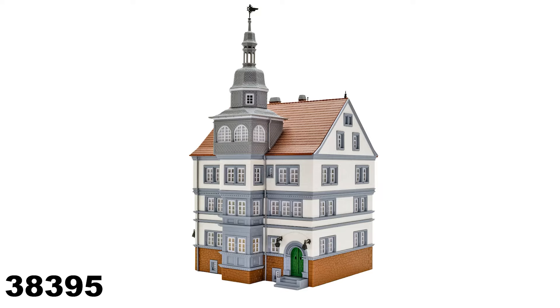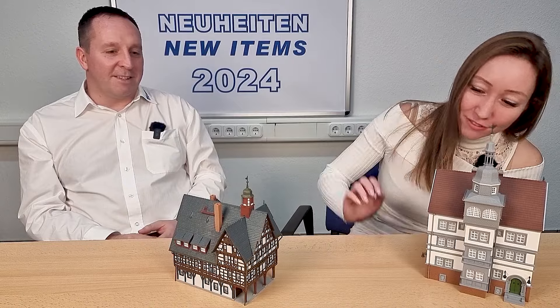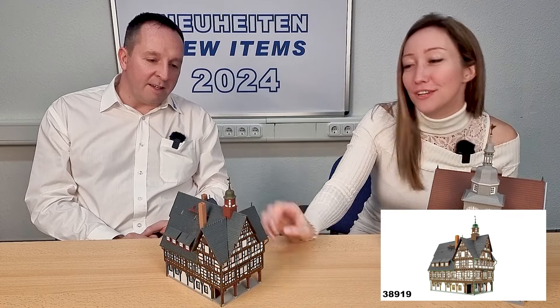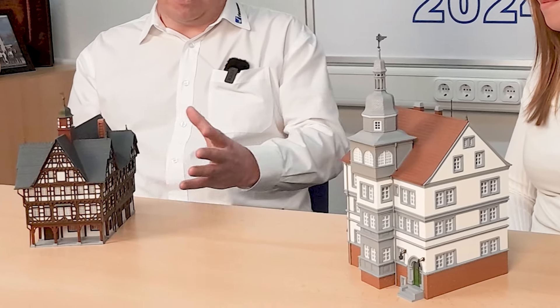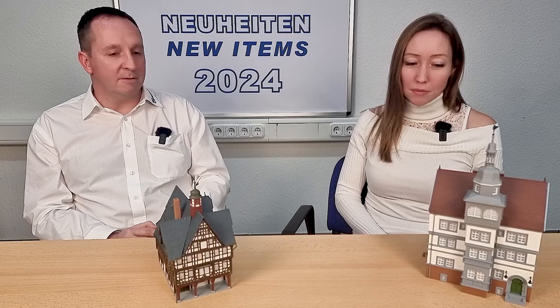There is a city hall — a very nice, detailed building with really nice colors. And also a half-timbered house — you can put figures there and it has a lot of details. That's the style from the southern part of Germany, the Black Forest. These buildings have bright colors and you can use them with lighting, though lighting is optional and you can buy it separately and build it in when assembling the kit.